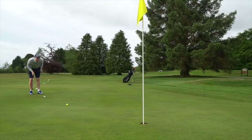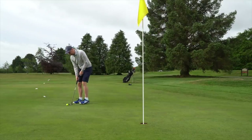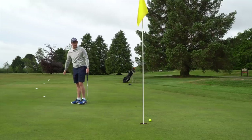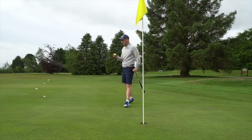It's a birdie putt. Misread. Let's get back and look at the strokes gained.